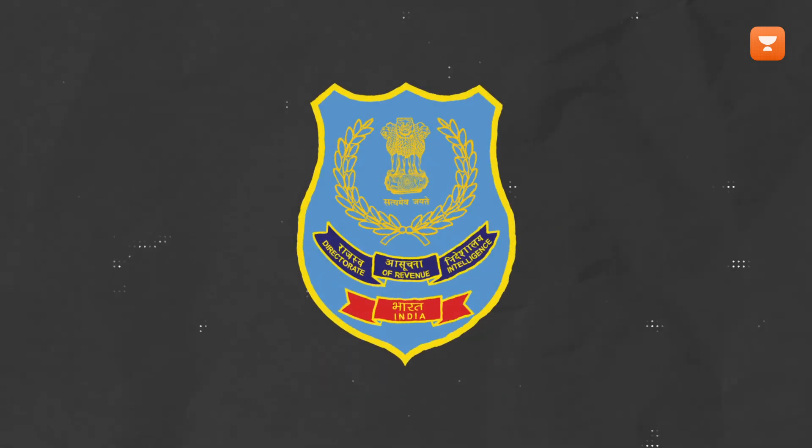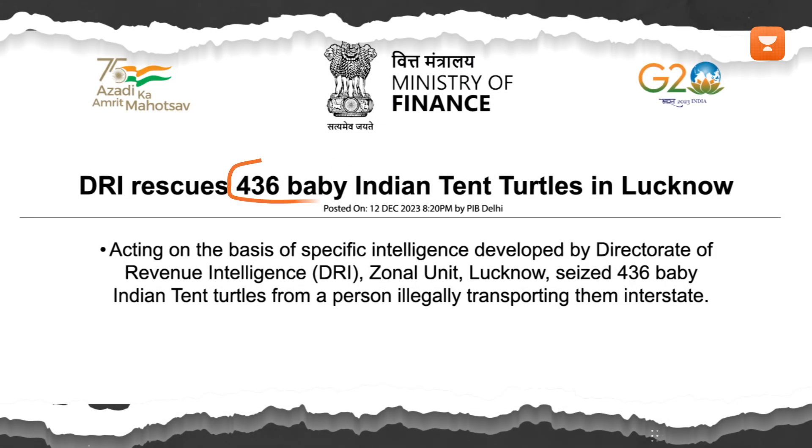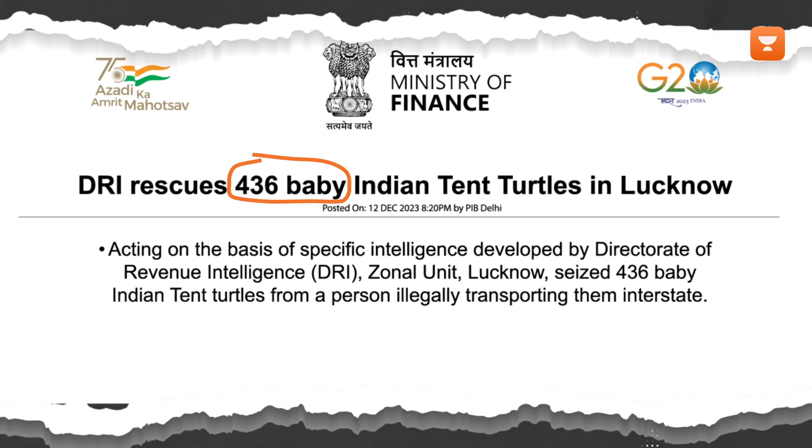In recent news, the Directorate of Revenue Intelligence, DRI, successfully rescued 436 baby Indian tent turtles in Lucknow.